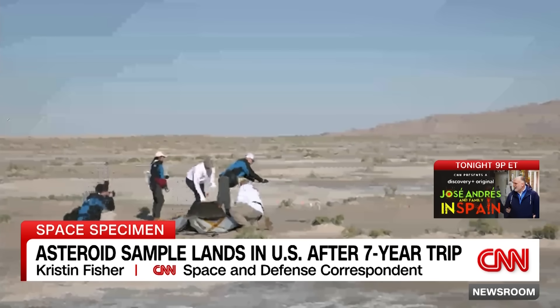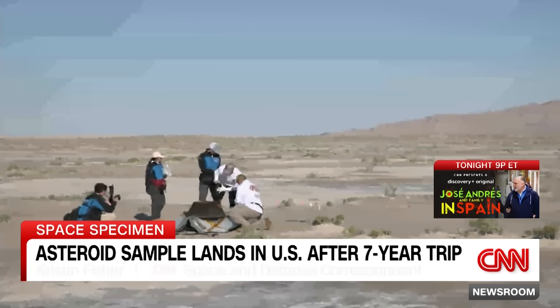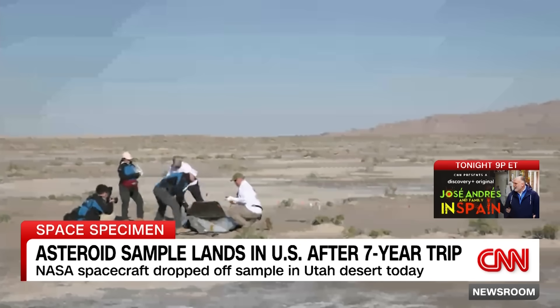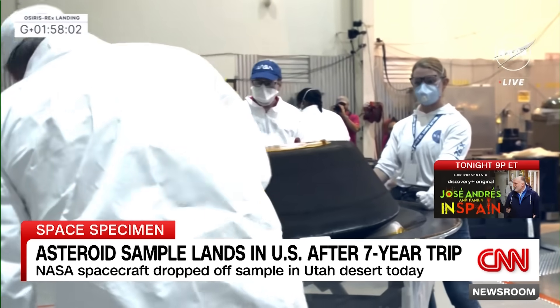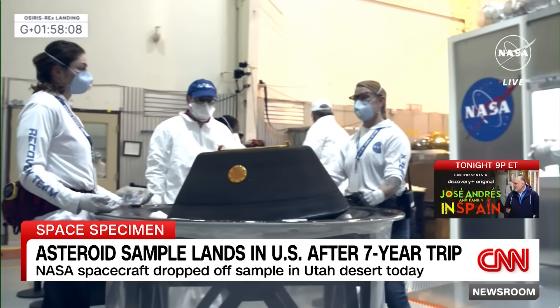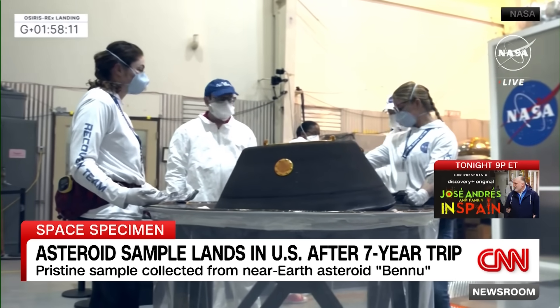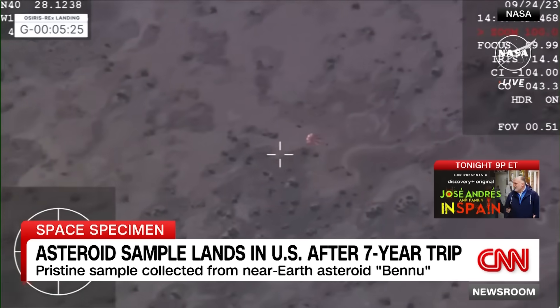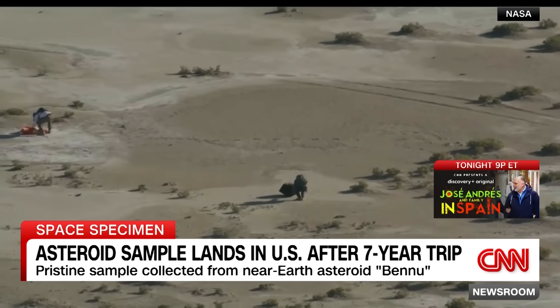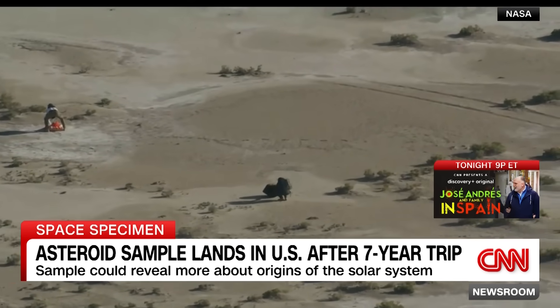The OSIRIS-REx spacecraft left Earth back in 2016. Since then, it has traveled more than four billion miles to the asteroid Bennu and back, before finally releasing a capsule over the United States on Sunday morning. Inside this capsule was about half a pound worth of rocks, dust, and soil from the surface of the asteroid itself. This capsule entered the Earth's atmosphere traveling at about 27,000 miles per hour, hitting temperatures of about 5,000 degrees Fahrenheit, before finally landing in the Utah desert at just about 11 miles per hour, thanks to some pretty big parachutes which helped slow the landing.